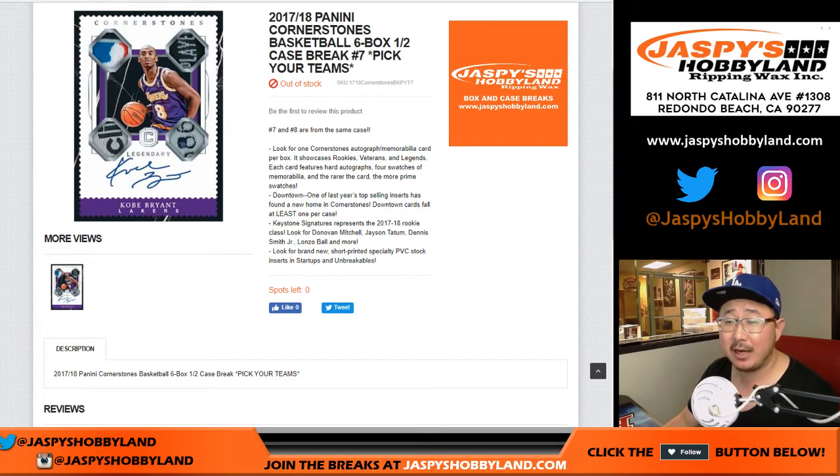Good evening everyone, Joe for JaspiesHobbyland.com coming at you with 2017-18 Panini Cornerstones Basketball. Six box, half case, pick your team number seven from JaspiesHobbyland.com.